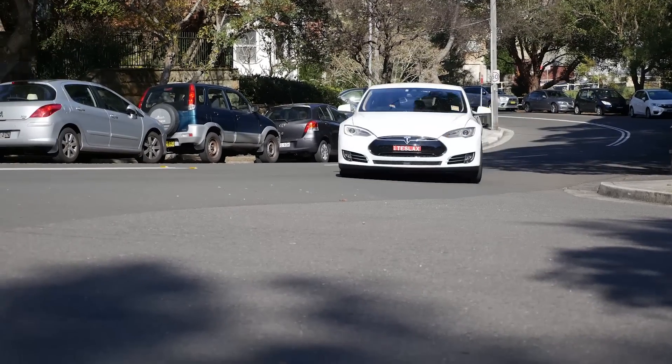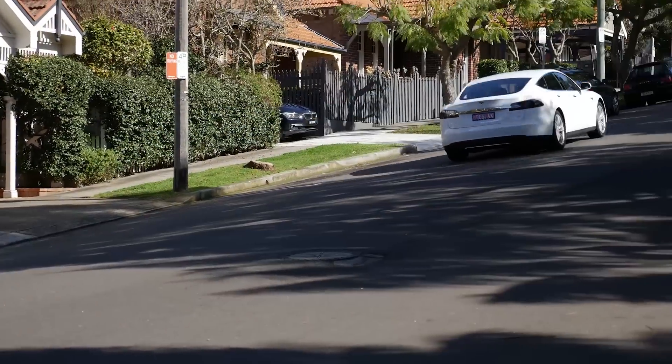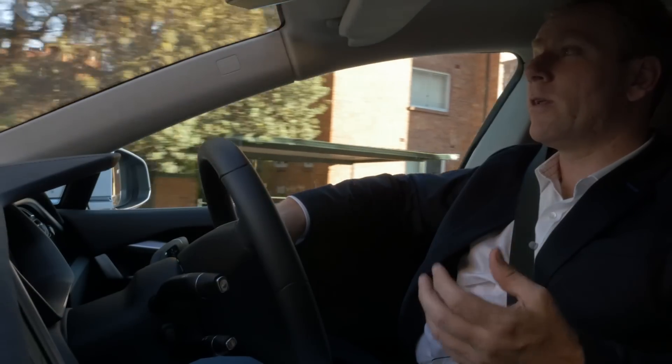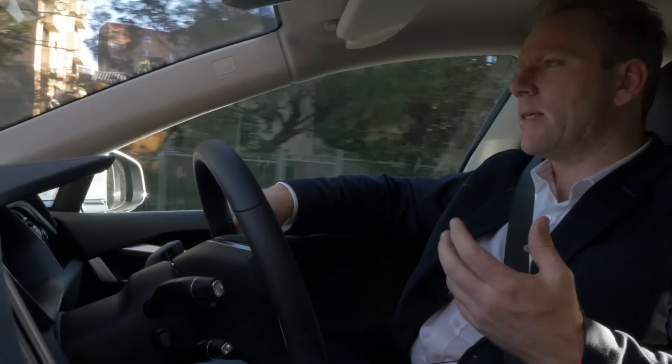I can summarise the driving experience of the car as fantastic. It's very smooth and very silent. The quality of my calls — and I'm always on the phone — is fantastic.